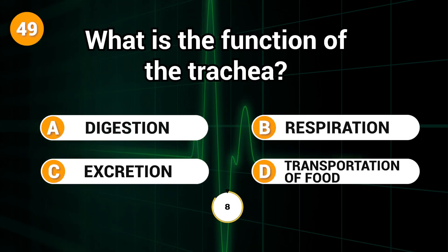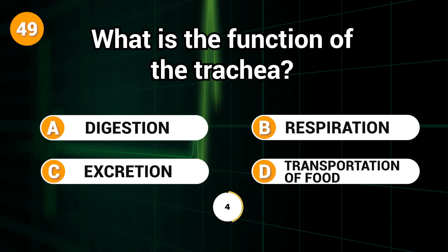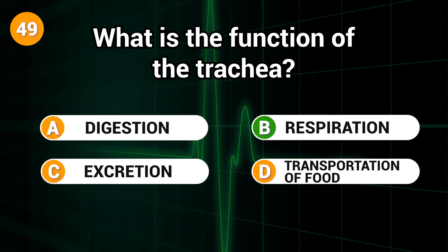What is the function of the trachea? Answer: D. Respiration.